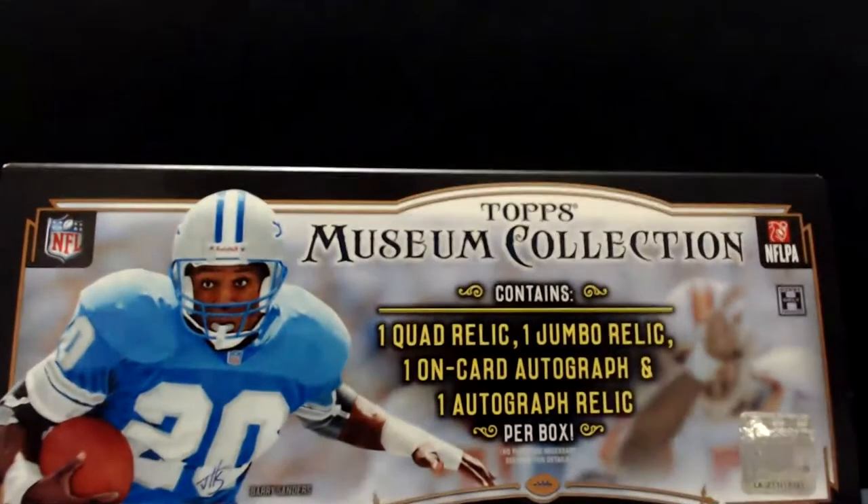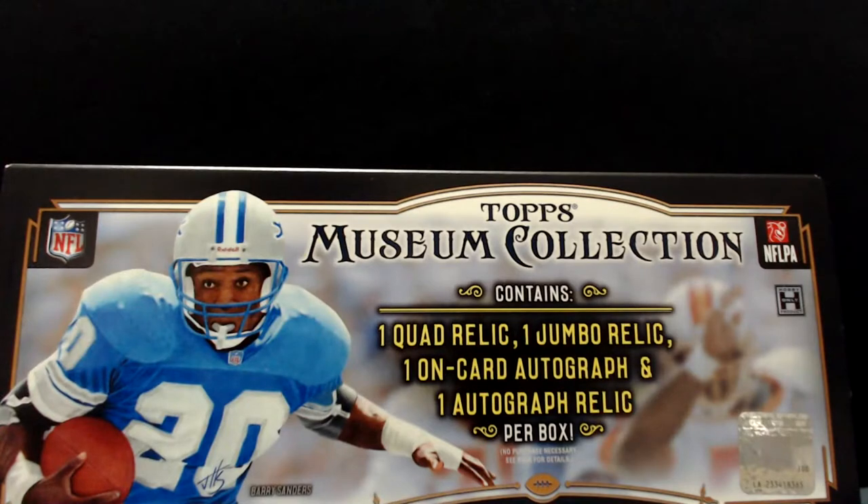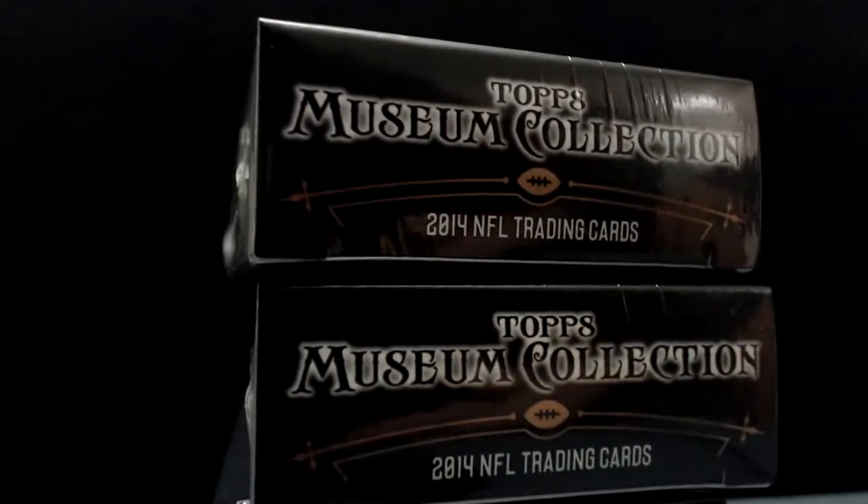Here with me is my buddy Luke. What's up everybody. 2014 Museum Collection — I have not seen any of this. Luke saw a little bit. What do you think? It's cool, there's nice hits. It's kind of like baseball Museum Collection but yeah, there's some nice ones in there. Oh, Barry Sanders on the front — that'd be a nice one. I think it was a rough year for quarterback rookies. Garoppolo was the best one that year. Defensively there were some good draft picks but Aaron Donald wasn't in the checklist. I got it on sale at Davante Adams — seemed like a good deal.